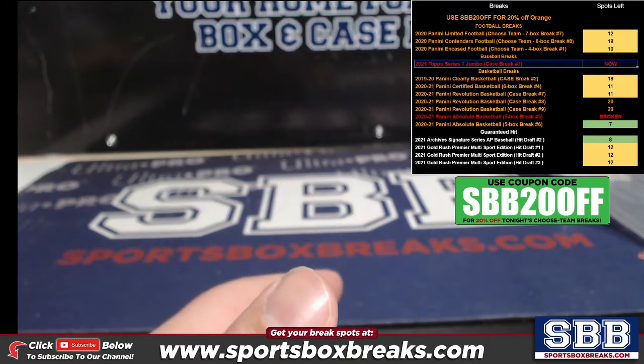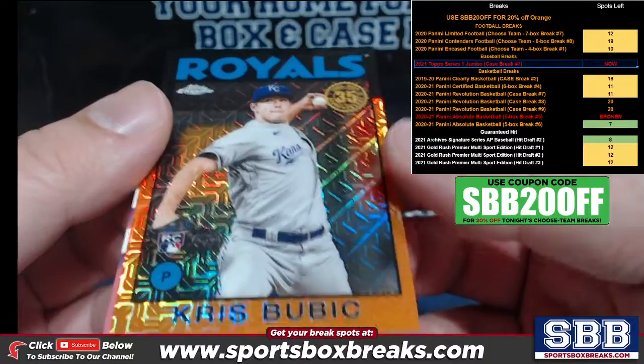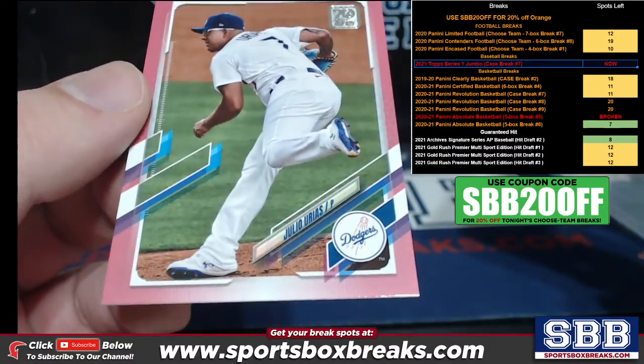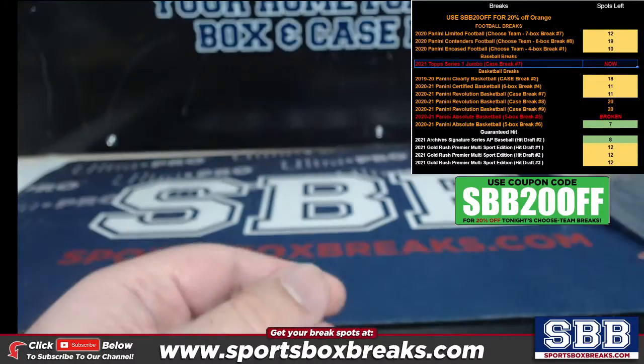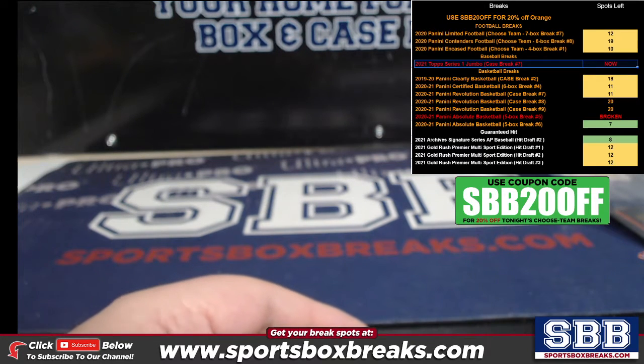Cards numbered 50 and below: out of the exclusive pack we pulled a Chris Bubic orange numbered to 25, and a Julio Urias showed up in the normal break — pink to 50.